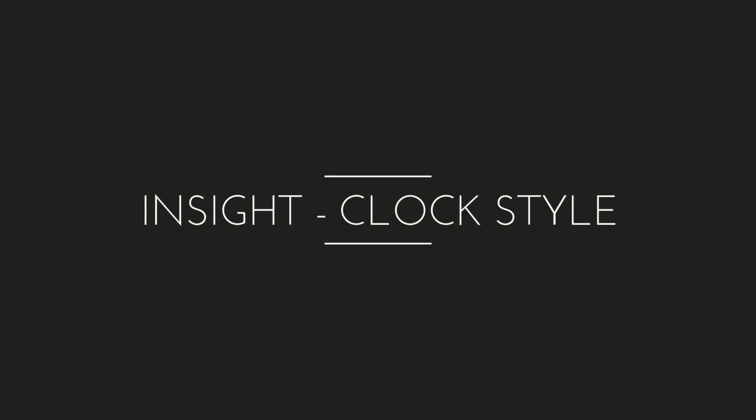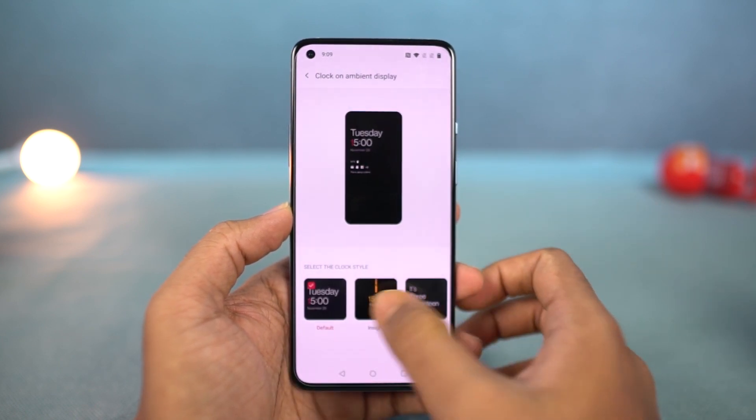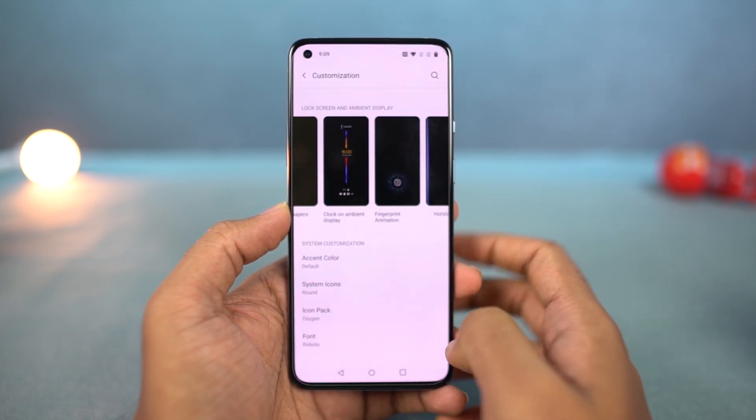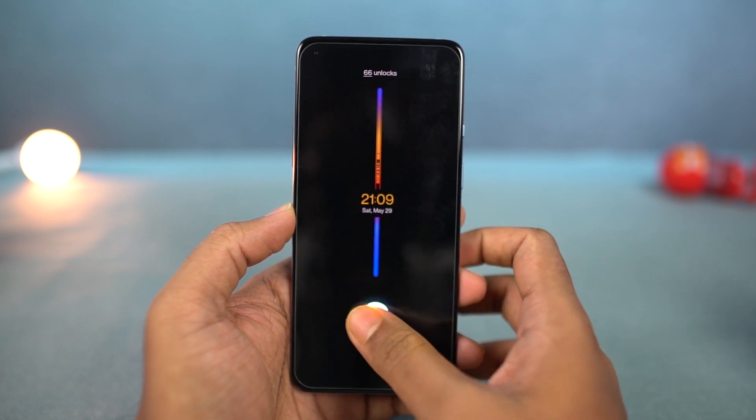Next, we have a new clock style called Insight, which gives you real-time information of your usage pattern — like the number of times you have unlocked your phone or how long you have used your phone in every session. It's a cool feature to track your usage.